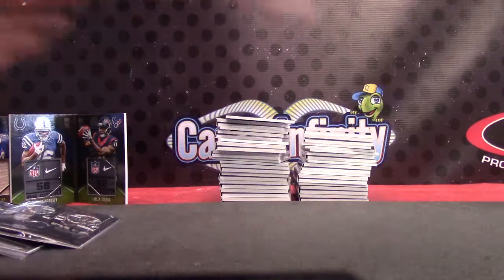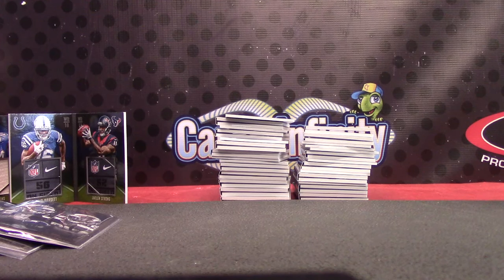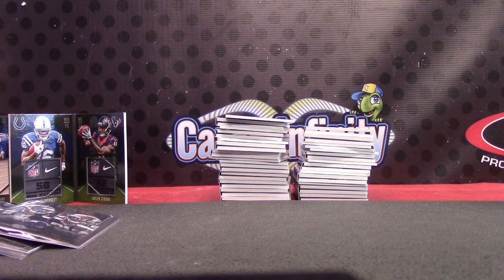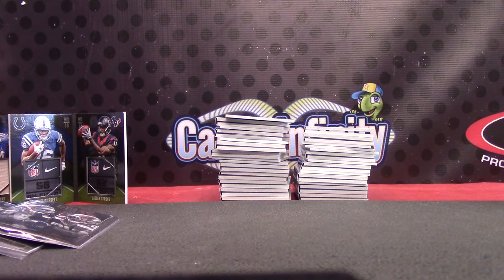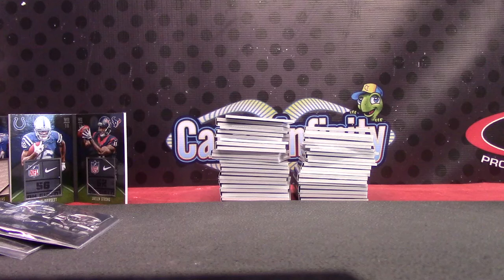I'll be done with this video in like a minute. I'm just doing the randomizing right now for the cards — let me set that up real fast for the randomizers. We have Bucs, Titans, Saints, and an Inn — that's one triple. Next, that's the triple patch — that was a good looking patch. Triple patch: Rams, Chargers, Jags, and Inn.